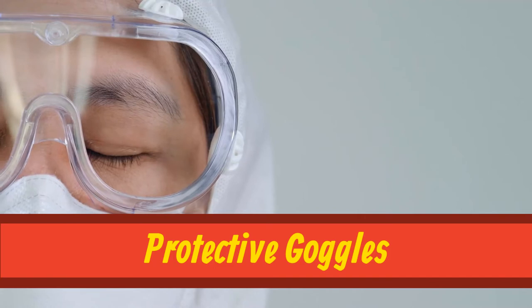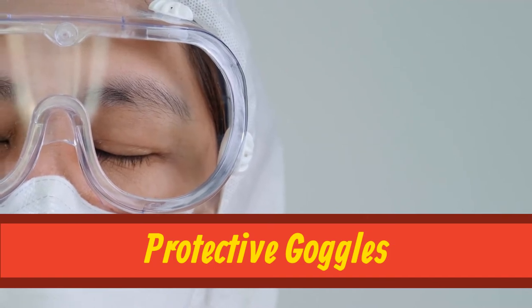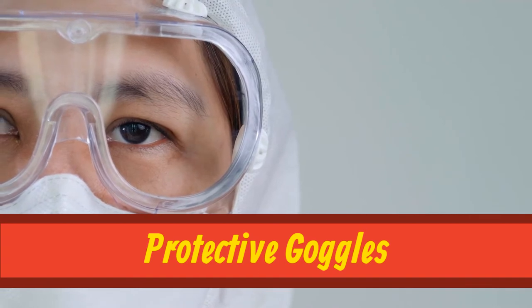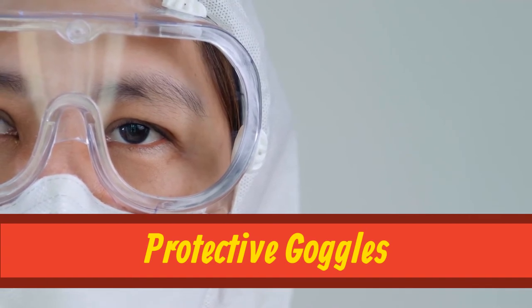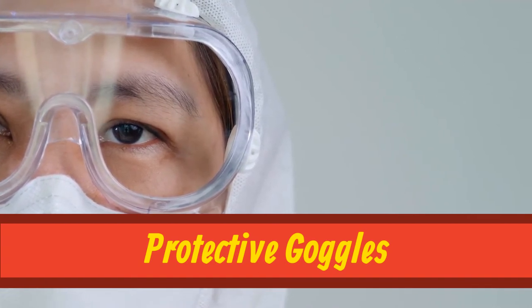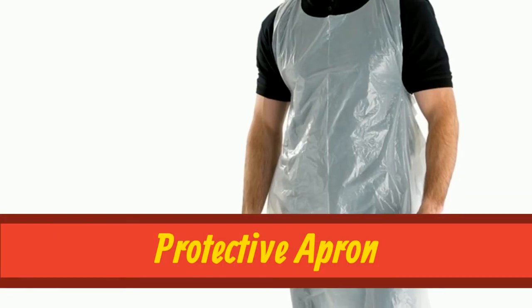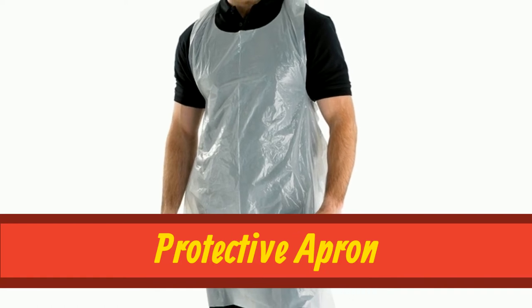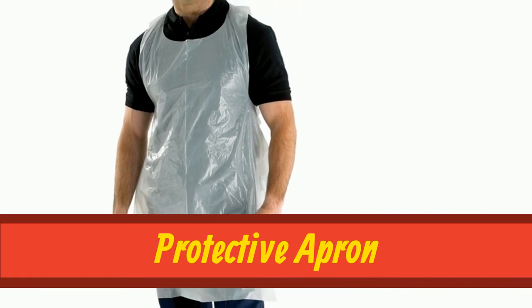Protective goggles. Protective goggles. Protective apron. Protective apron.